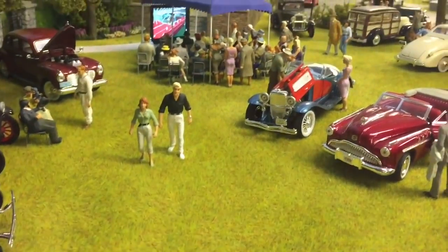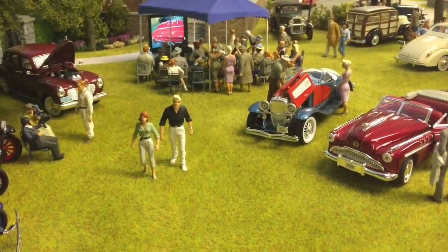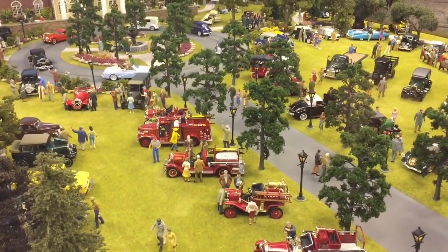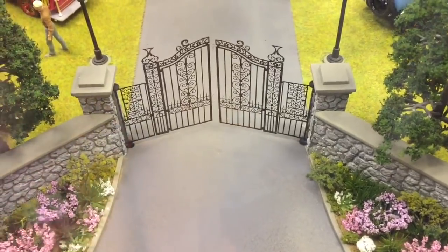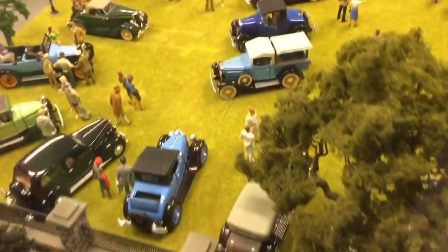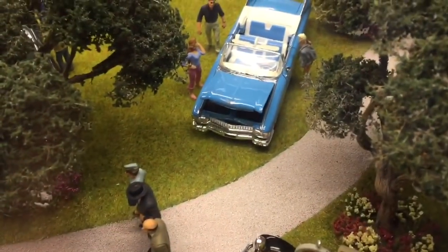This scene is full of miniature little antique cars. And look back there — they're watching a movie. What happens when we push the button? The cars go round and round. And when we push this button, we can open the gate. This button moves the car forward. Let's open the hood and check out the engine.